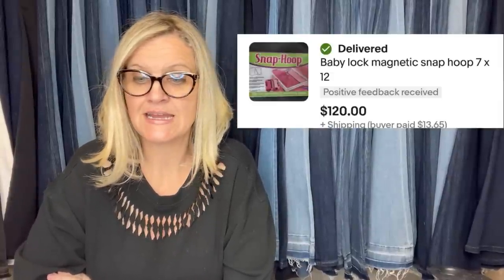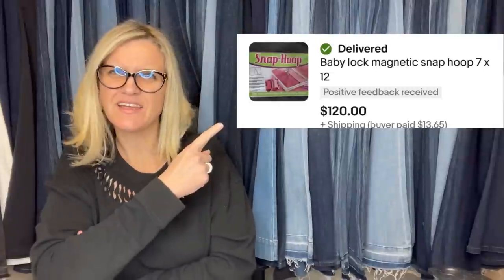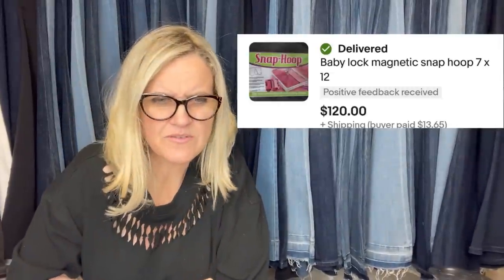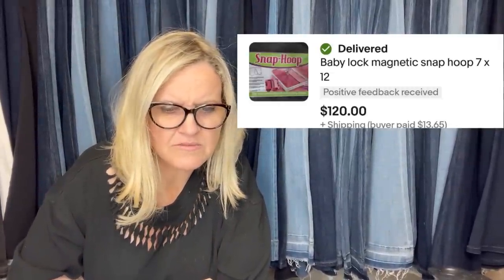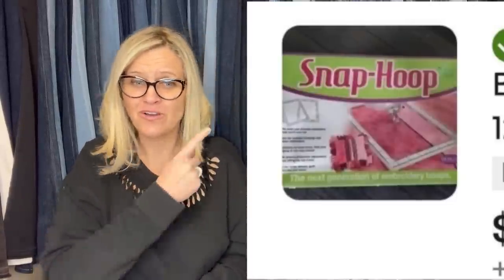I bought this magnetic hoop at the Goodwill for $6.99. I had it listed for $150 and accepted a best offer of $120. It's a baby lock magnetic snap hoop. I'm not sure if it's some sort of child protection device, but it sold for $120.